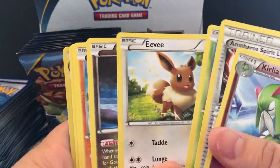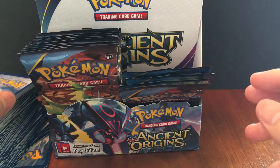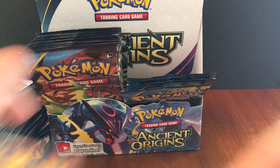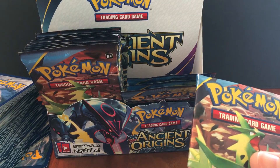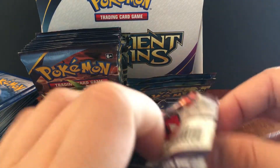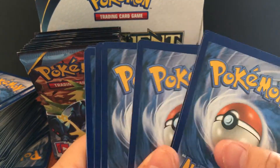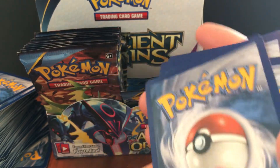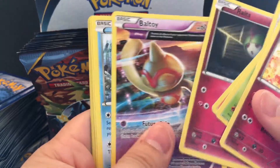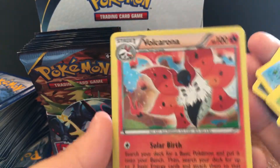Skip through all this rubbish — such junk cards. When a rare card isn't even worth organizing separately from the commons and uncommons, you know it's not that great. So we have 16 packs and we're halfway through the booster box of Ancient Origins. This one's not bad — shiny Volcarona.